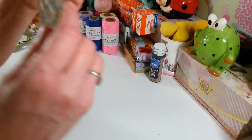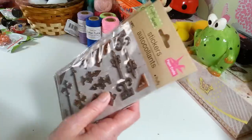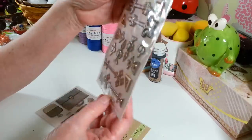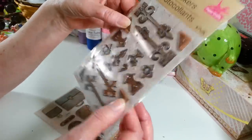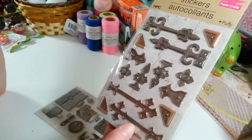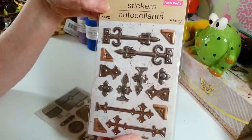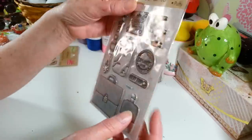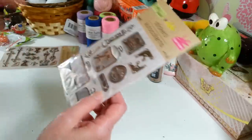I picked up these stickers from the crafter's square section. I wish they had more — it's always my luck I find just one pack. I'll look again next week at a different Dollar Tree. They're puffy stickers that look like metal, and I think they'd look great in the corners of those little Dollar Tree boxes I've decoupaged on before. I found two different designs and thought they were so cool for decorating.